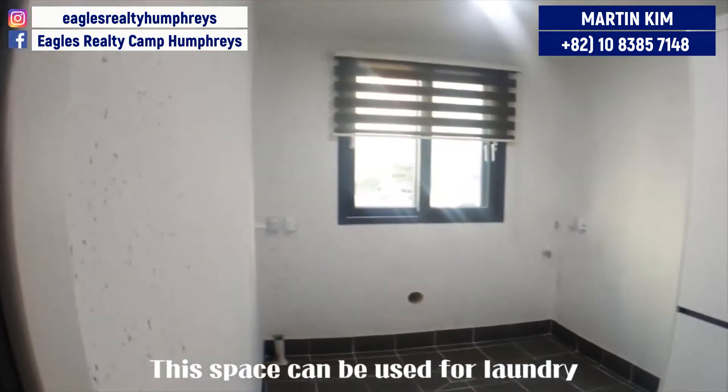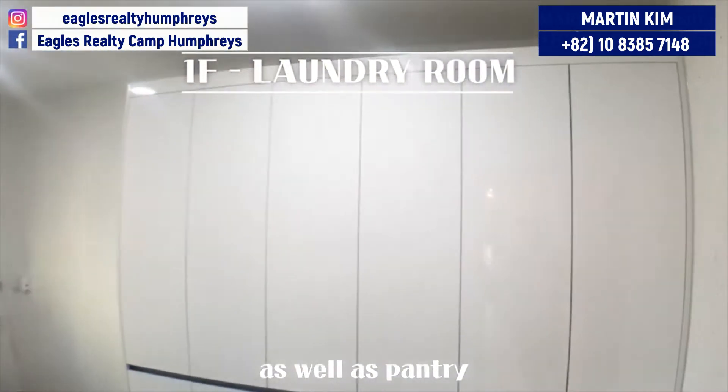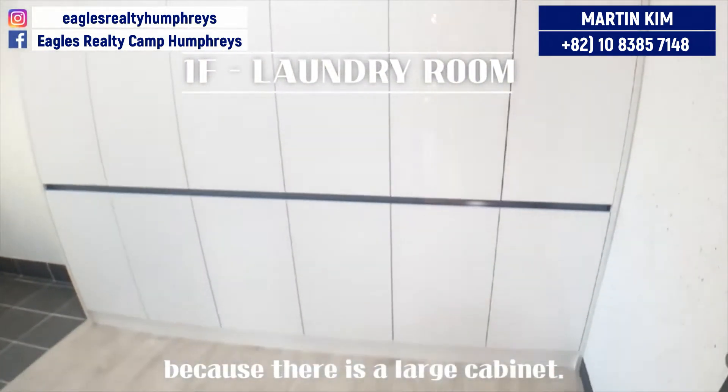This space can be used for laundry as well as a pantry because there is a large cabinet.